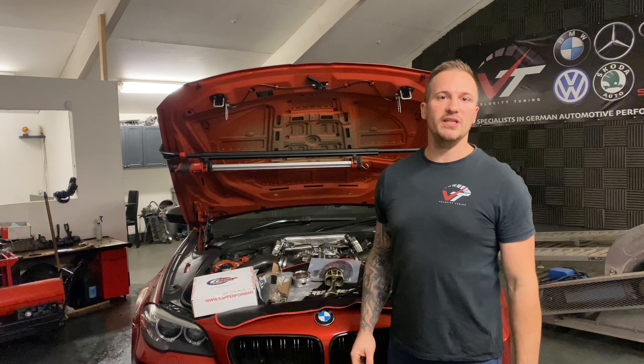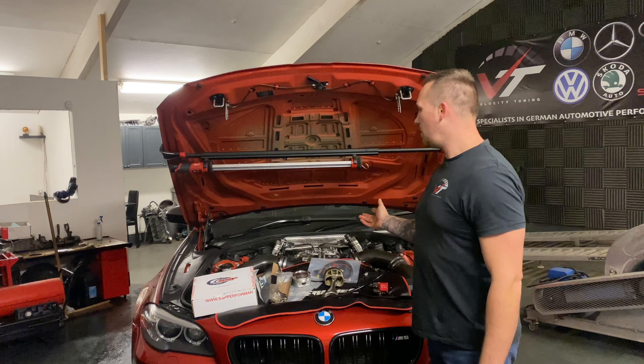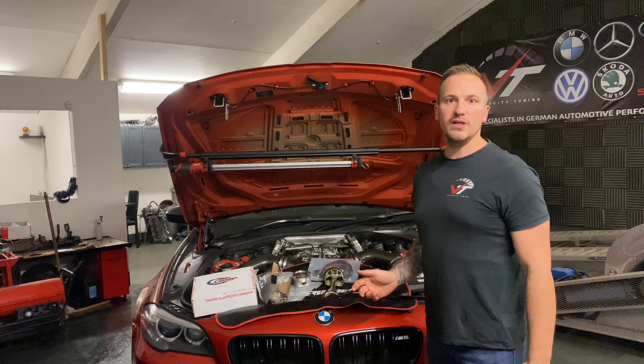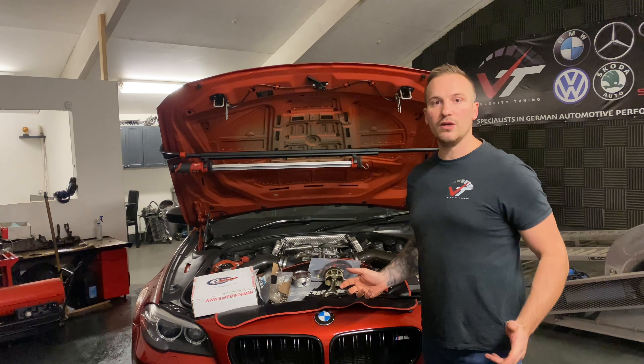Hi, my name's Tommy and I work at Velocity Tuning. This is our shot car, this is our 2013 F10 M5. It's quite well known within the UK, it holds quite a few records.